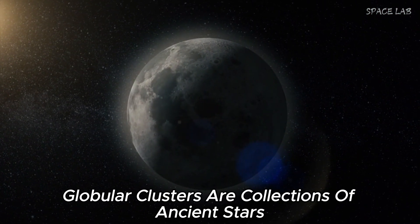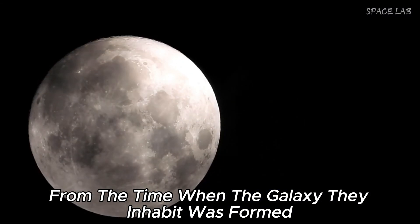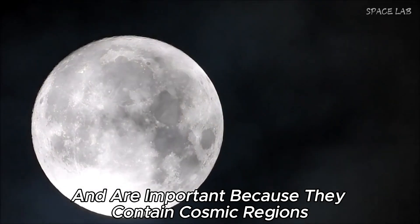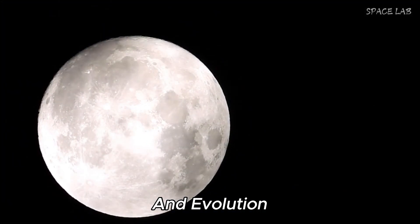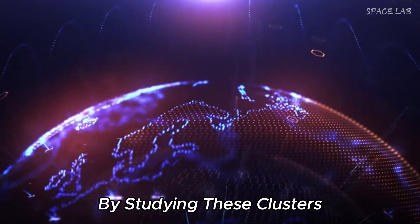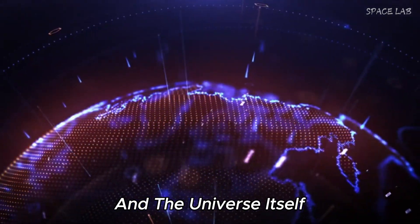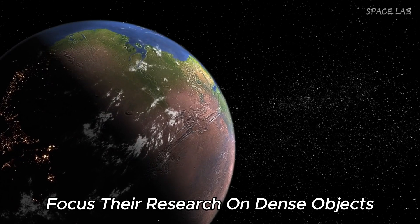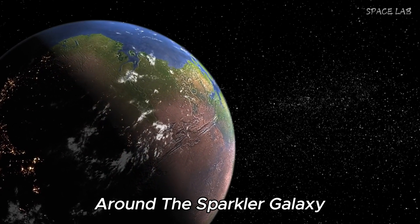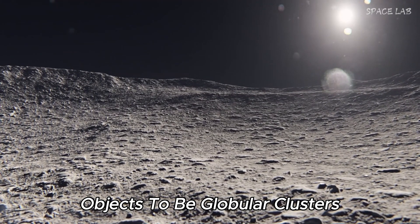Globular clusters are collections of ancient stars from the time when the galaxy they inhabit was formed. They are important because they contain cosmic regions and key information about the beginning of galaxy formation and evolution. By studying these clusters, astronomers can unlock information about the history of galaxies and the universe itself. A group of Canadian scientists focused their research on dense objects around the sparkler galaxy and found five of these objects to be globular clusters.